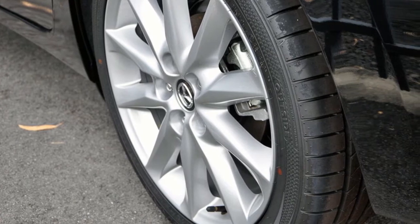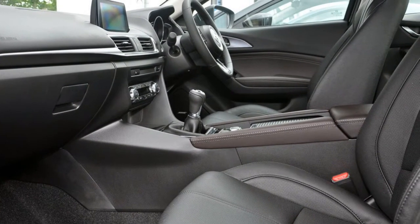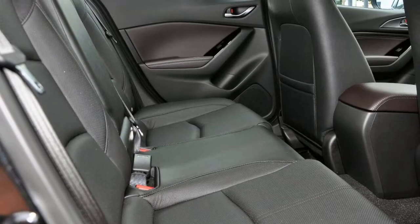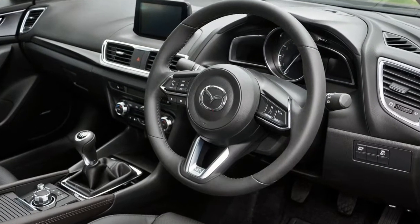This vehicle has all the features you could dream of: remote central locking, cruise control, tinted windows, alloy wheels, air conditioning. The anti-lock braking system will help deliver you safely to your destination and more.